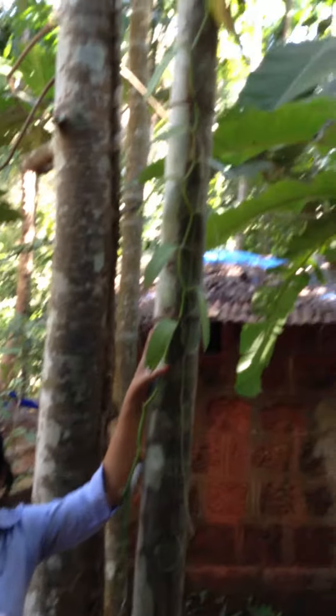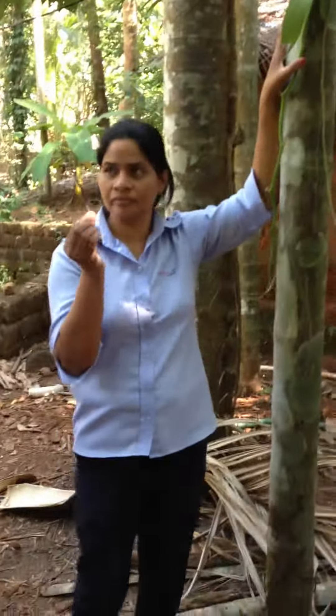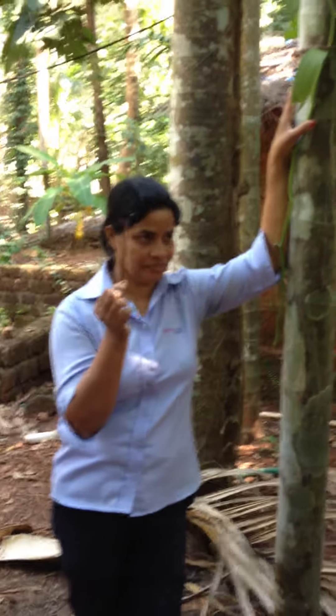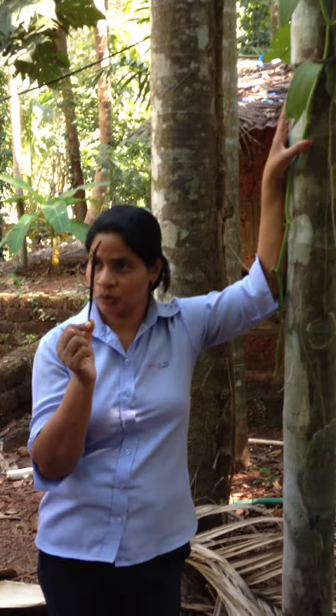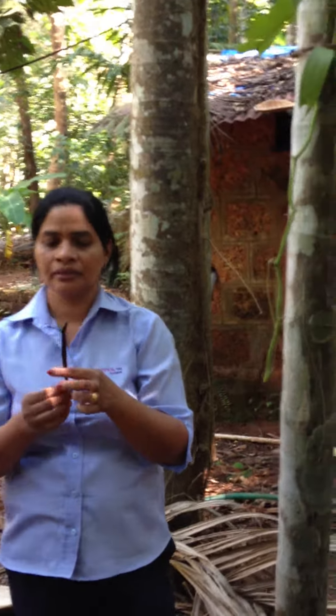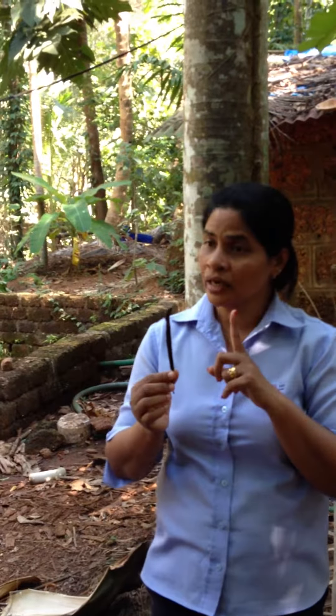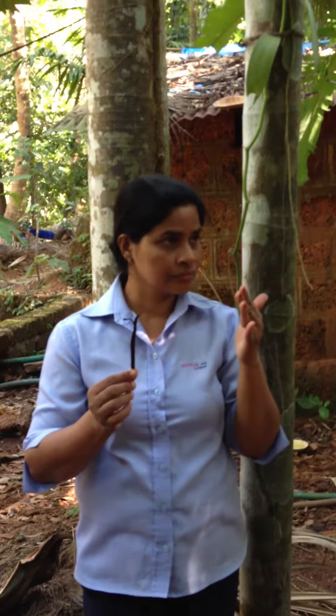This is the second most expensive spice in the world — after saffron, this is vanilla. The first flower will come after four years, and then after every year.